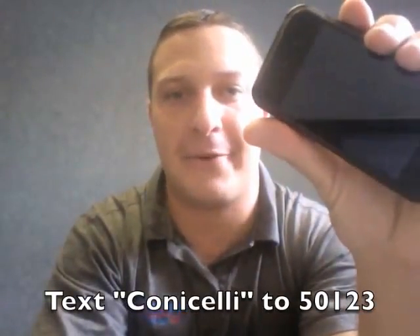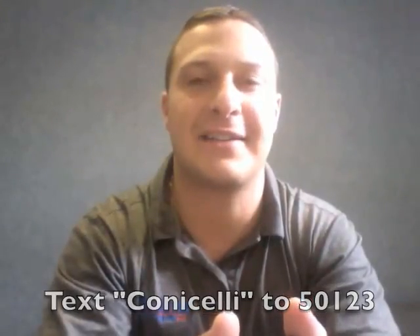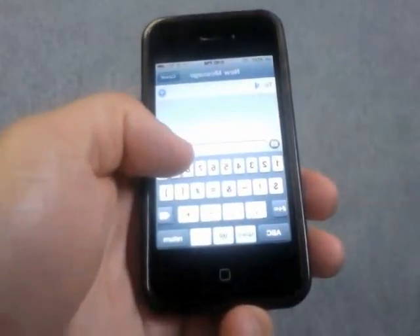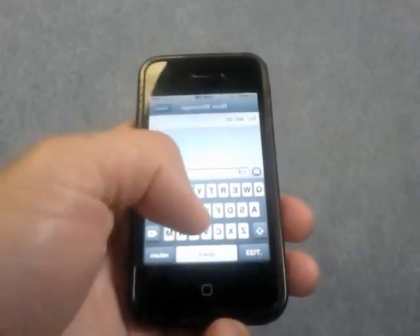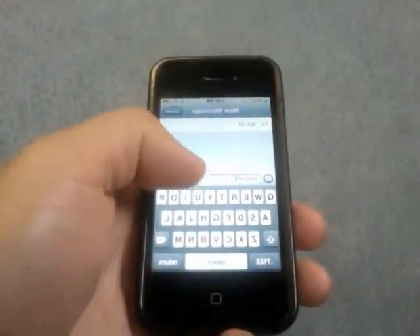So let me demonstrate on my iPhone. You can connect with Connocelli from any mobile device that supports texting — it's very simple. You send a text to 50123, and then you text C-O-N-I-C-E-L-L-I, and hit SEND.